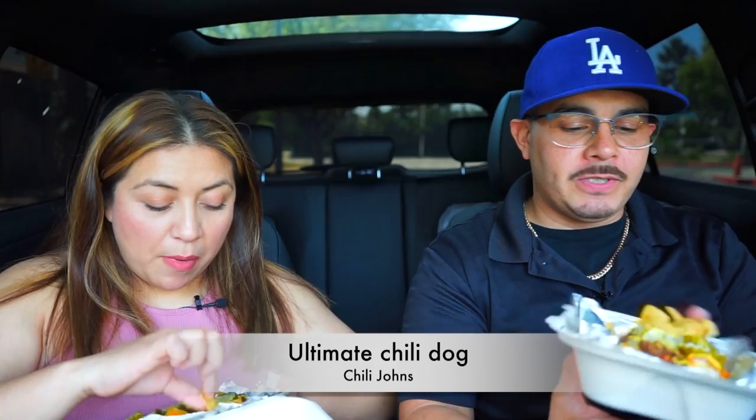So we got a chili dog with chili, mustard, cheese, pickles — these pickles smell delicious — onions, and some Fritos. Onions and Fritos — how can you go wrong with some Fritos on a hot dog? Look at this — it's a thick bun. Doesn't look like your regular average bun, it's a big one.